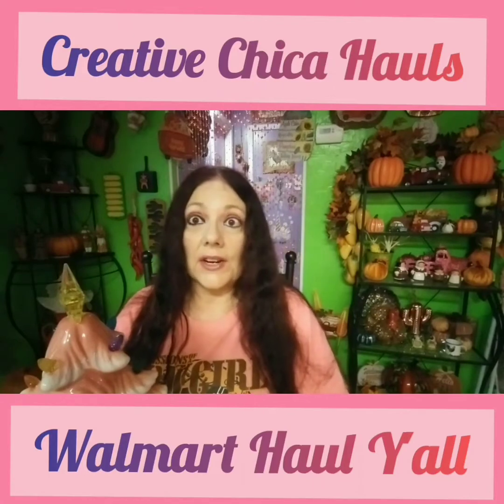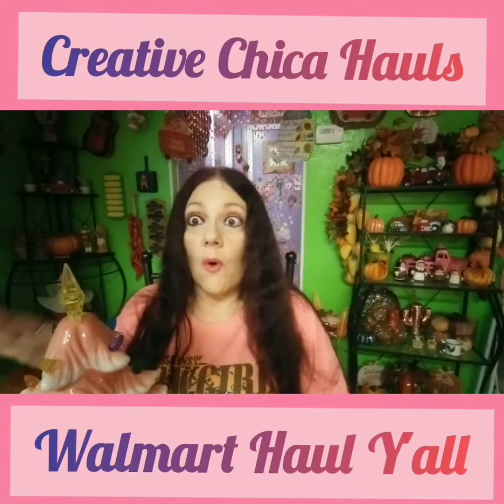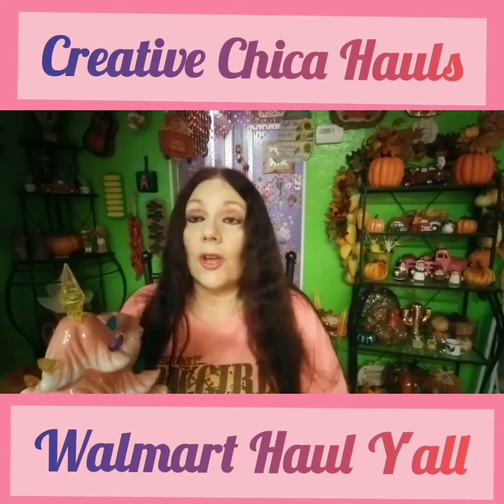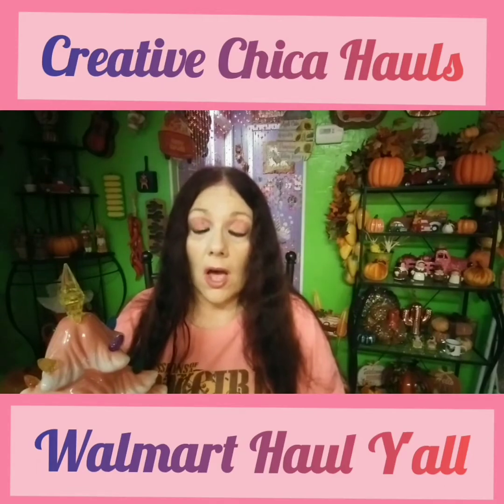Hey y'all, Creative Chica here, aka Tony, and this morning I have like a small Walmart haul, but I wanted to show y'all this Christmas tree here that I got. I ordered it online at walmart.com.